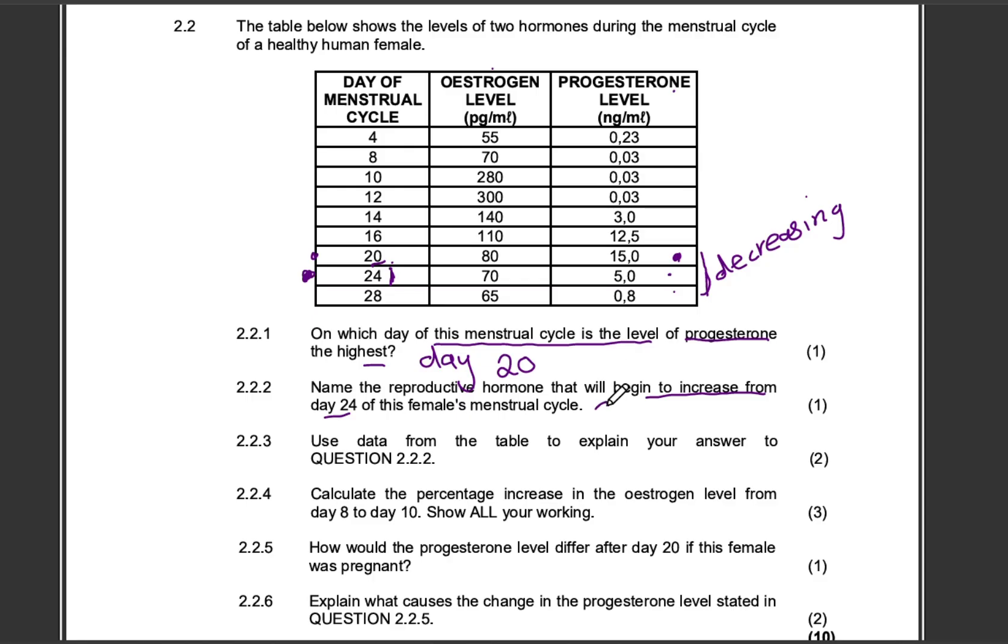The hormone that will then increase from day 24 is FSH — the follicle stimulating hormone. Now question 223 asks us to use the data from the table to explain our answer to question 222. This takes us back to understanding the negative feedback mechanism. High levels of progesterone in the blood inhibit the secretion of FSH, to prevent follicles or eggs being wasted.